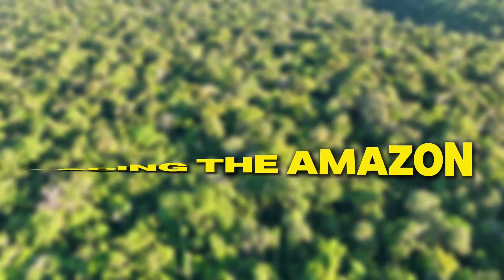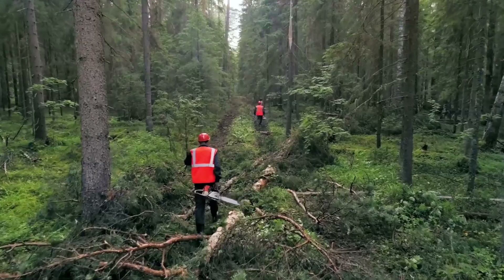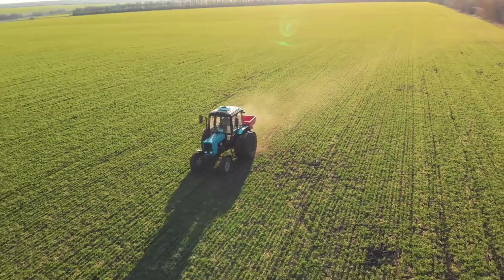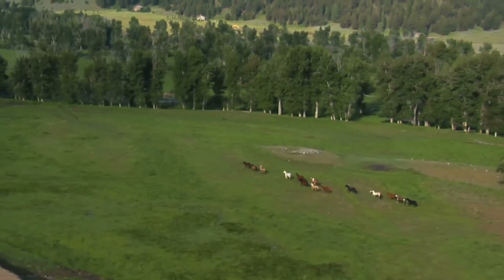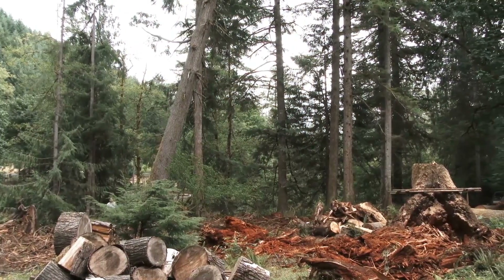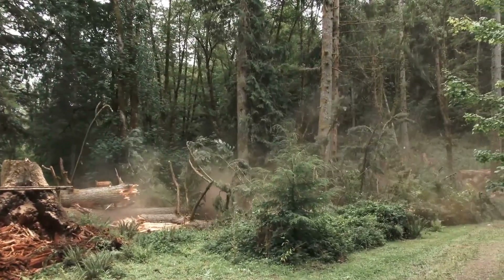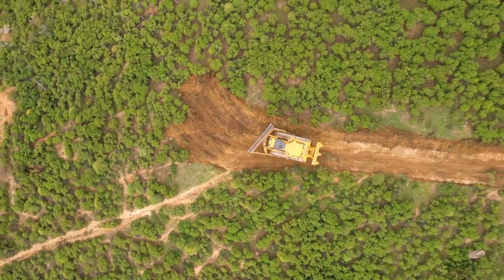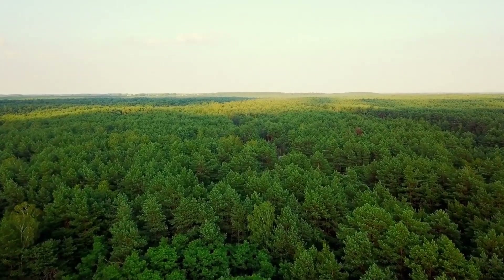The Amazon is facing several serious threats. One of the biggest problems is deforestation, which means cutting down trees for logging, agriculture, and mining. Each year, large areas of the forest are cleared, leading to the loss of habitat for many animals and plants. Deforestation also contributes to climate change because trees help absorb carbon dioxide, a greenhouse gas. Another issue is illegal activities such as poaching and land grabbing, which not only harm wildlife but also disrupt the delicate balance of the ecosystem.